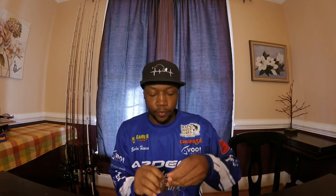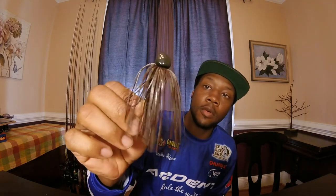Next up, we got the Dark Craw. All of these are 5/8 ounce with a 5/0 hook — not too big. Those fish are not coming unpinned on those hooks. Check it out — Dark Craw.